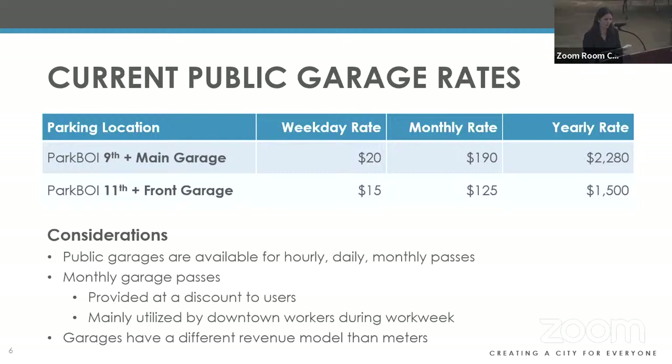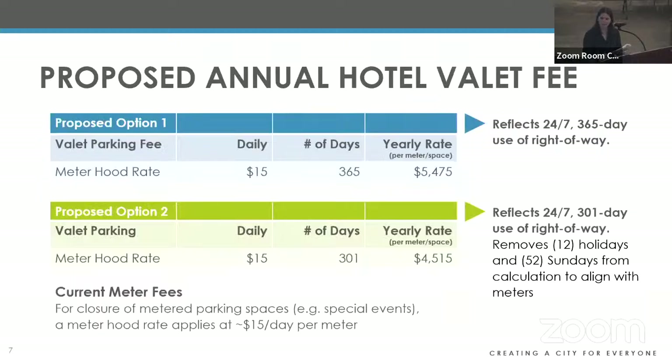To give council an idea of the public parking rate structure for Park Boy garages: the weekday rate is between $15 and $20 for one car. This brings us to the discussion about assigning a value for the valet parking fee. The two proposed fee structures both use a base rate of $15 a day — the same rate offered for special events and requested meter closures, which parking services refers to as the meter hood rate.